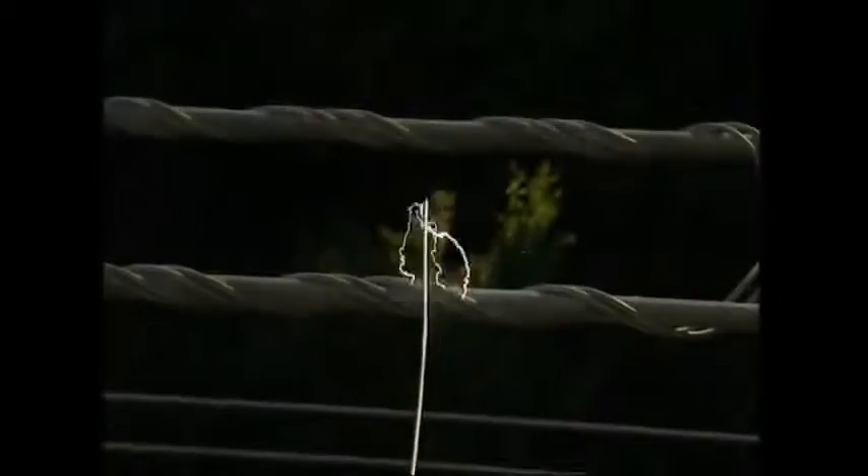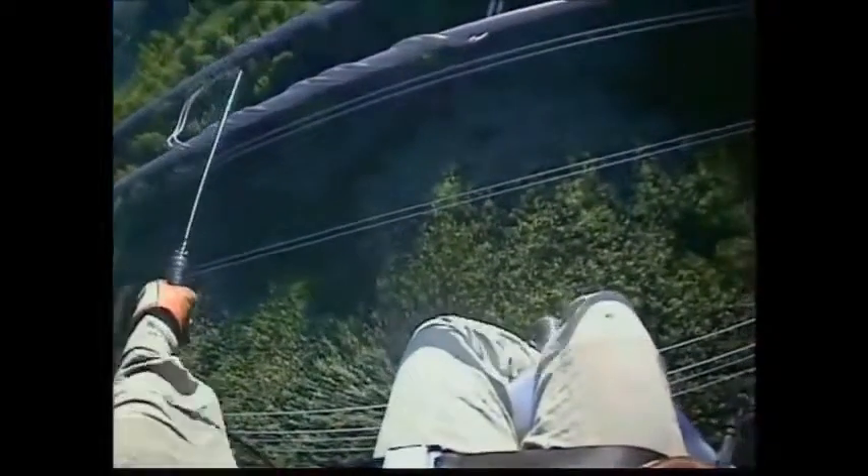Here's how it works. Electricity flows along the easiest path. As metal has a much lower resistance than flesh and bone, the electricity is conducted safely around the body rather than through it.